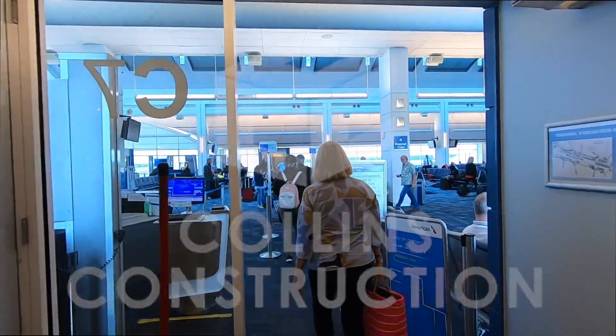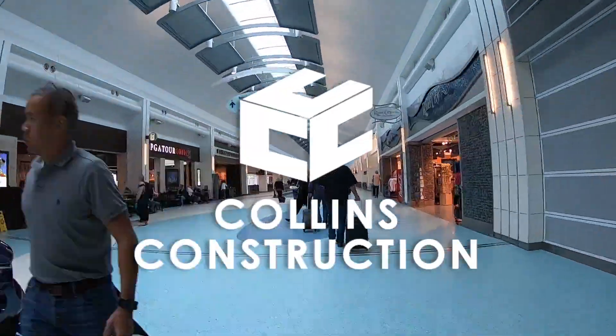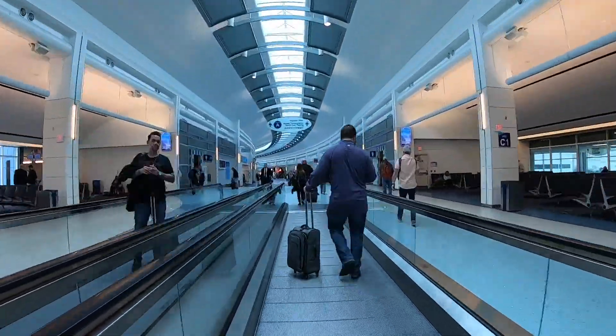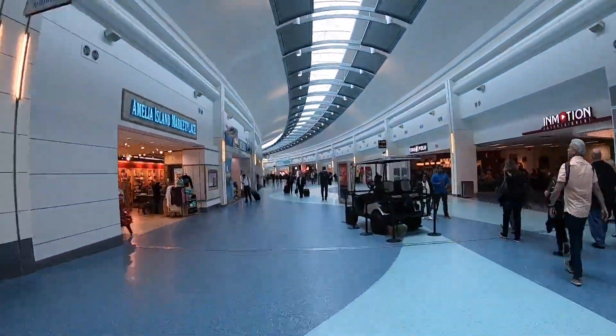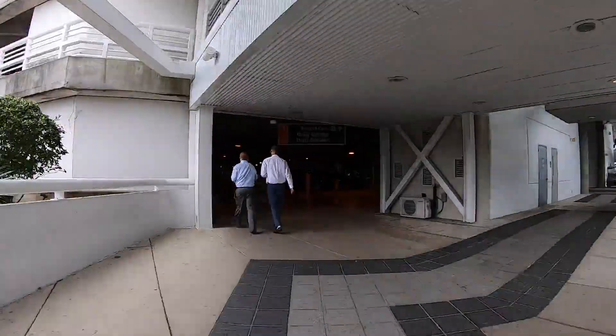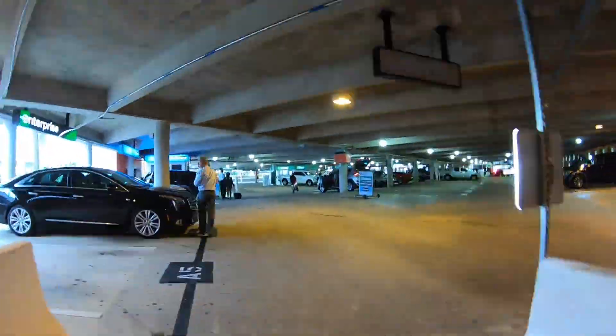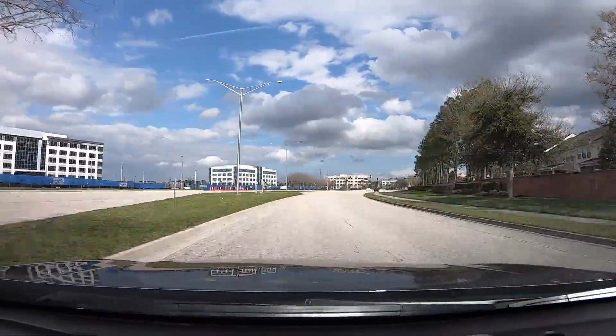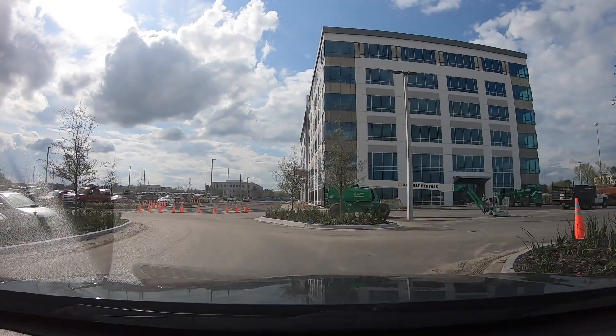I'm in Jacksonville, Florida today, and I'm visiting the folks at Collins Construction. I'm hearing they're doing some great things with soffits and drywall grid, which I might say is a great combination. I just had to stop by and check out what they're doing on this six-story, 200,000-square-foot office tower. So come along with me as I stop by the project.